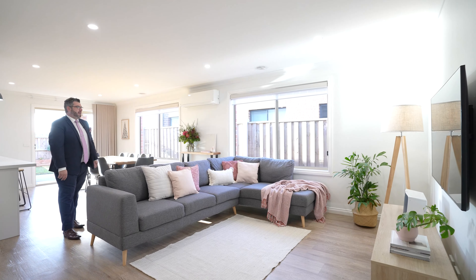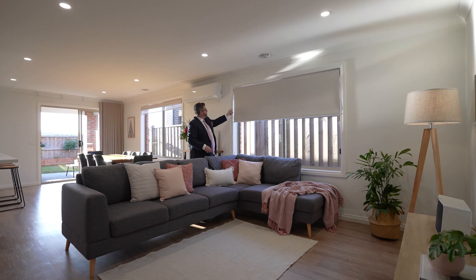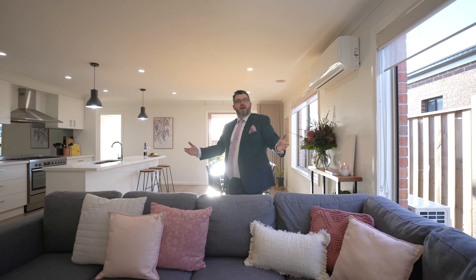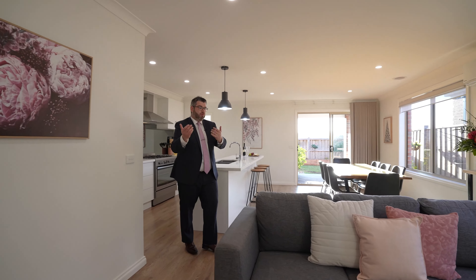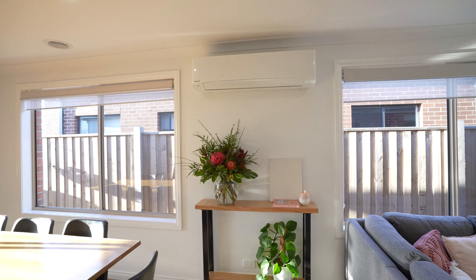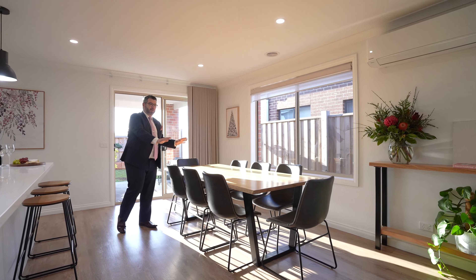This is your open plan lounge, dining, and kitchen. Starting with the lounge — it's a very spacious and light-filled zone. Nice big windows, and you actually get two blinds: a block-out blind and a privacy shade blind, right throughout the house. The space is fantastic. Coming through to your dining zone, you've got a nice big Panasonic split system — heating and cooling that will do pretty much the whole house. Beautiful natural light comes into the dining zone, and a nice big eight-seater table fits perfectly.